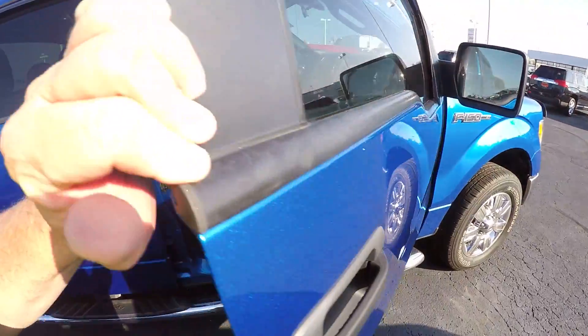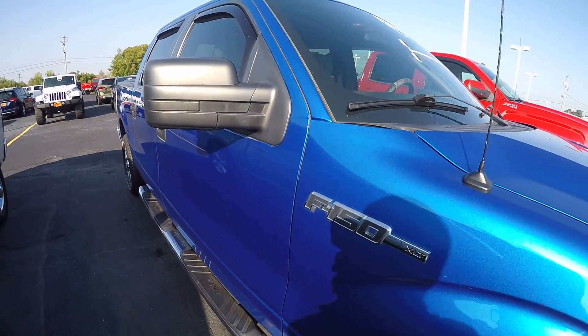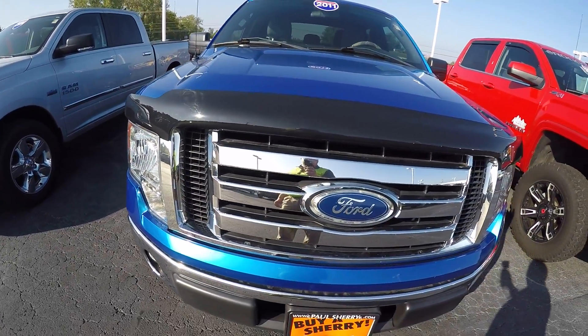2011 Ford F-150 XLT, 45,000 miles, here at Sherry Chrysler Dodge Jeep Ram and RVs in Piqua, Ohio. Come see me, Nick Ruiz.